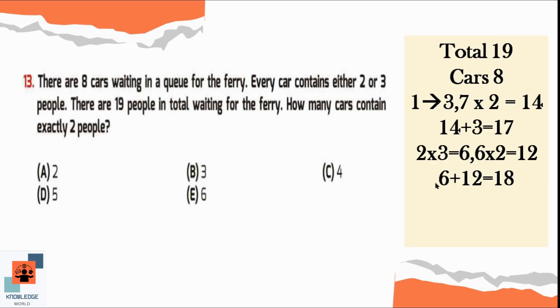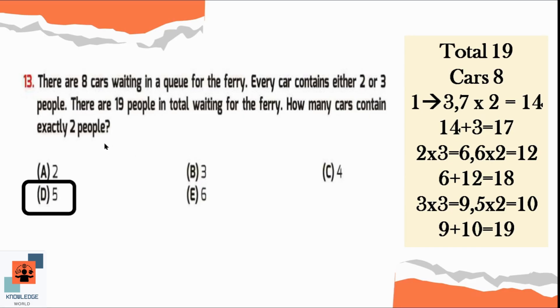If we say that 3 people are sitting in 3 cars, it means 9 people are sitting in those 3 cars. Then in the rest of the 5 cars, 2 people are sitting. So 5 twos are 10. Now if we add 10 and 9, the total is equal to 19. So we can say that in 5 cars, 2 people are sitting. So option D is the correct option here.